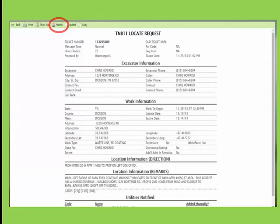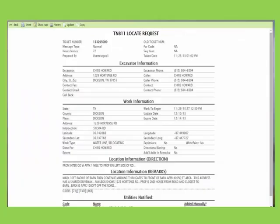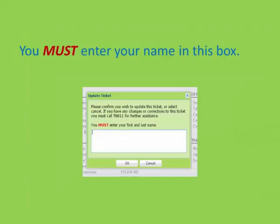Next in line is the history button. When you click on this, it will show you if the ticket has been updated or if any actions have been taken on this ticket. The next feature is the update feature. If you have permission to update your tickets when you press this button, a box will appear. It is very important that you only update your company's tickets.